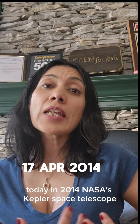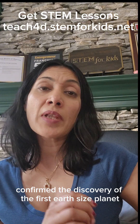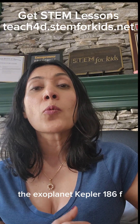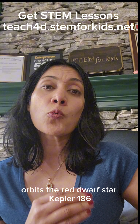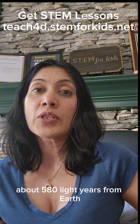Today in 2014, NASA's Kepler Space Telescope confirmed the discovery of the first Earth-sized planet in the habitable zone of another star. The exoplanet Kepler-186f orbits the red dwarf star Kepler-186 about 580 light-years from Earth.